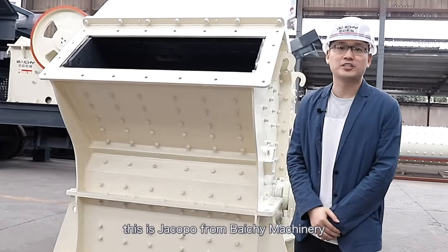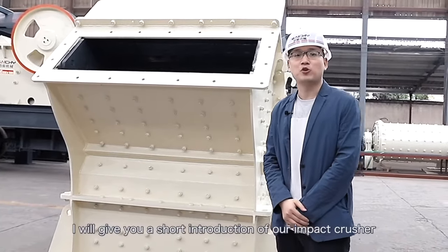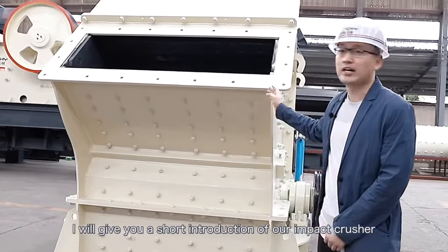Hello everyone, this is Jack Poo from Bychain Machinery. Now I will give you a short introduction of our impact crusher.